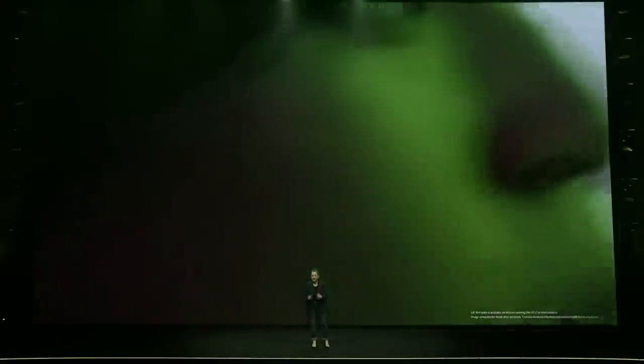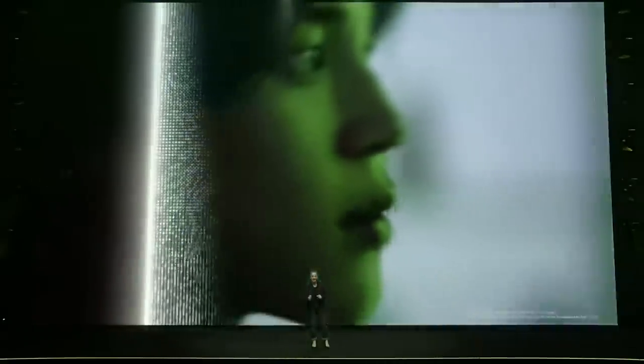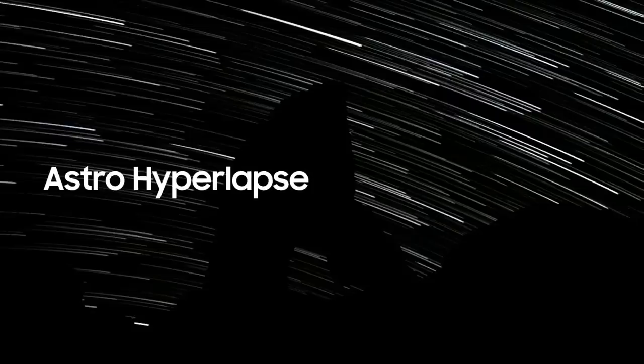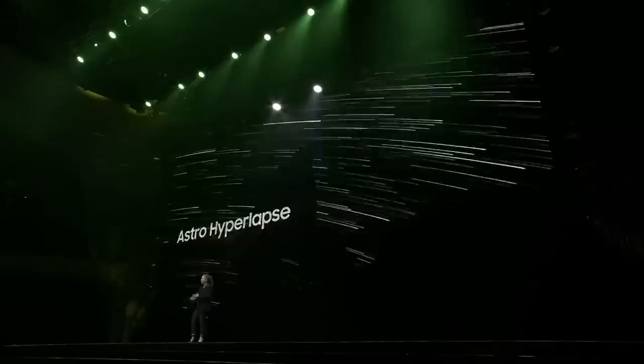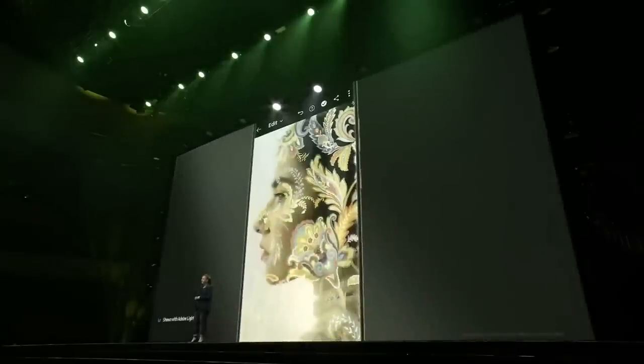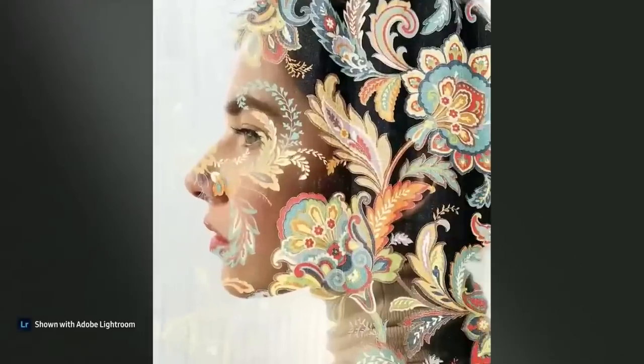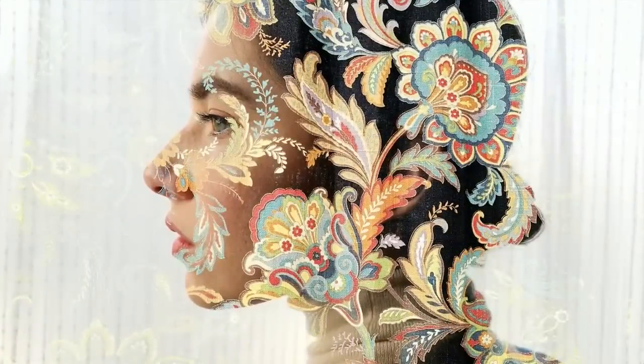With GIF Remaster, I can sharpen each frame to enhance the quality of GIFs that somebody else created. You can also take videos and photos that are out of this world. Astro Hyperlapse allows everyday users to capture the starry night sky with professional quality. And with Expert Raw, users can get detailed metadata for more creative control. We're also introducing multiple exposures and AstroPhoto to Expert Raw.